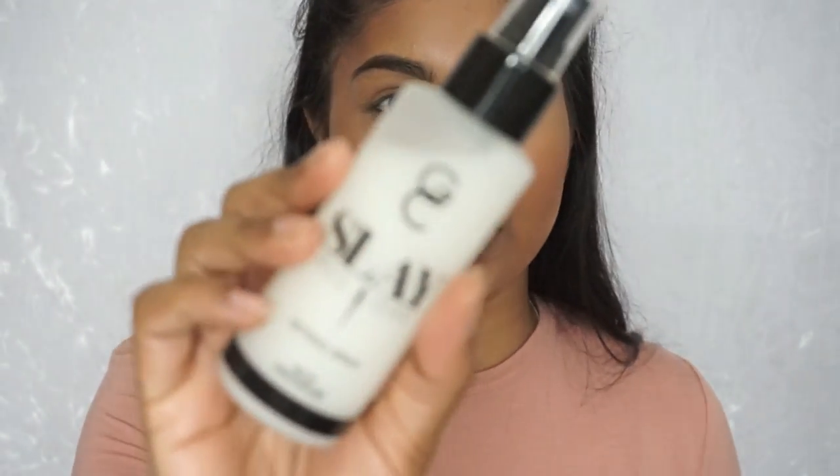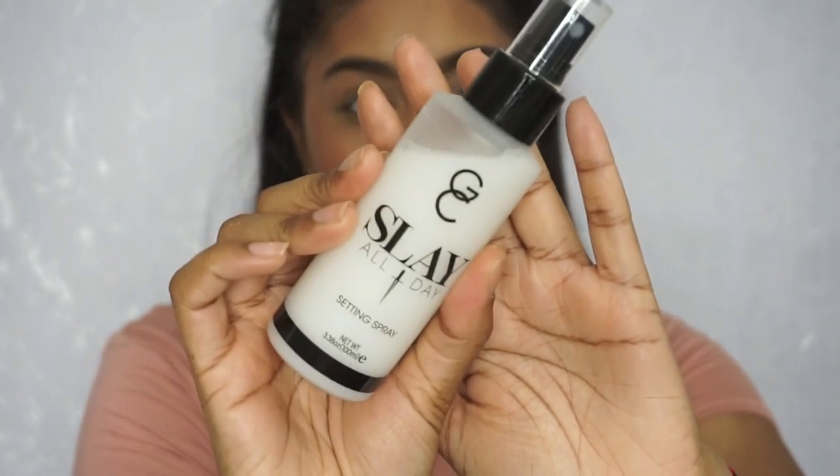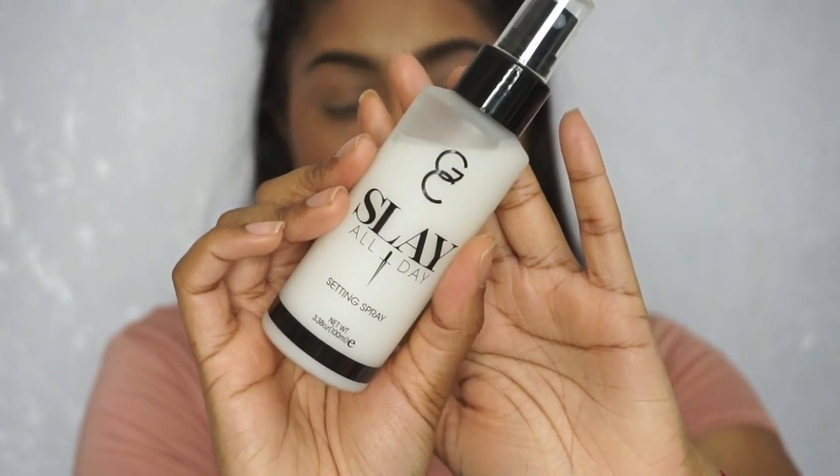Next I'm using the Jarro Cosmetics Slay All Day setting spray — I got the new coconut one. It was available at Beauty Base so I picked it up. I'm just going to spritz this all over my face. It smells so nice, I feel like I'm eating coconut ice cream!